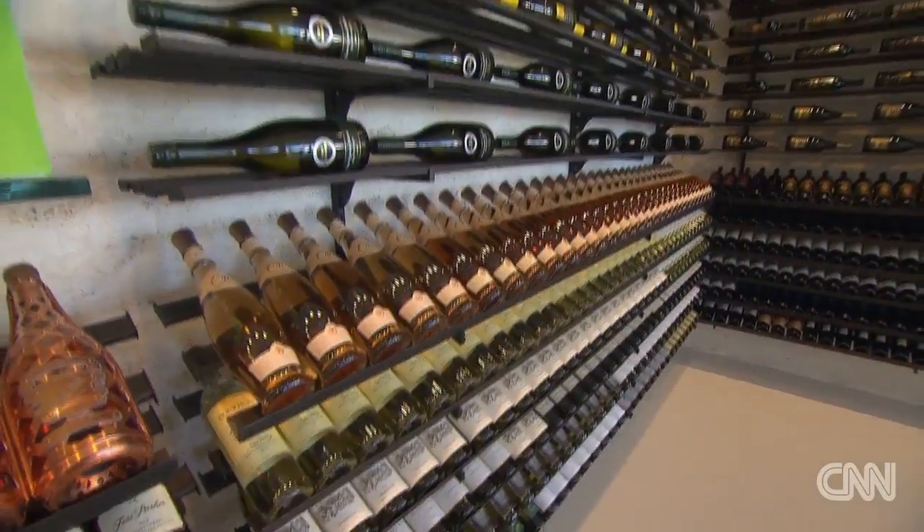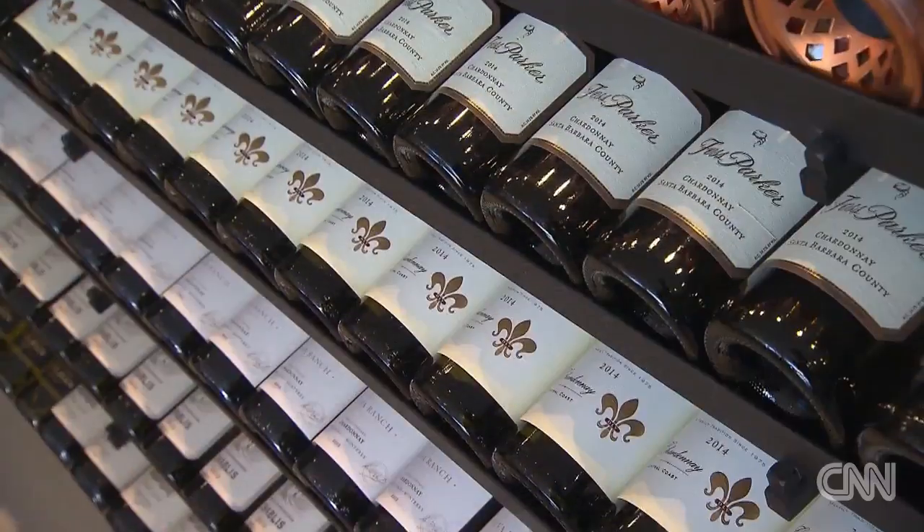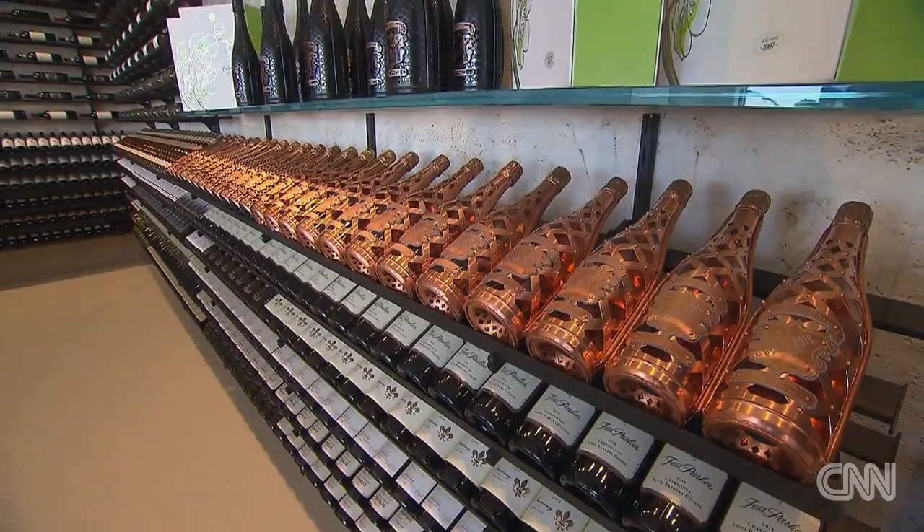We have two wine cellars in the house. This one actually has 2,500 bottles of wine and champagne that comes fully stocked. The estimated value of the wine and champagne in here is a little bit over $300,000.